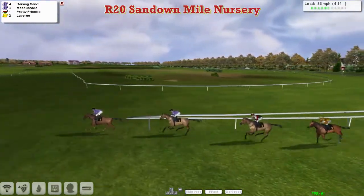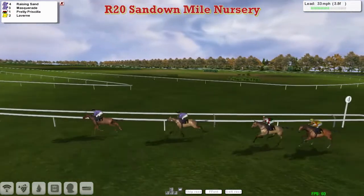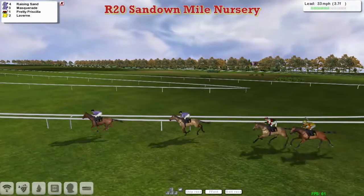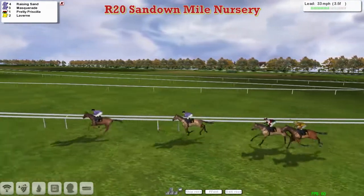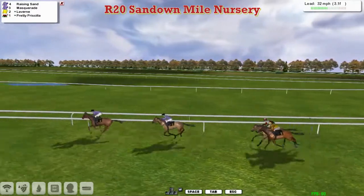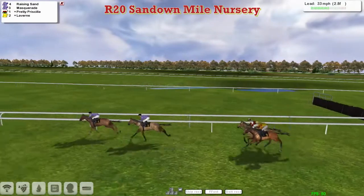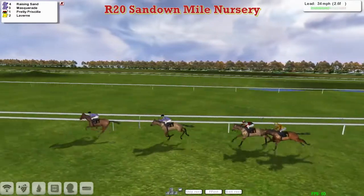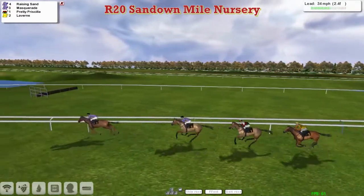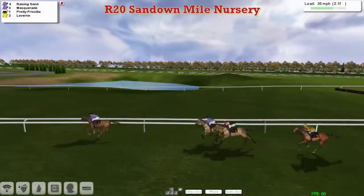It's Raising Sand who's in the lead with four furlongs to go and is clear. Masquerade is in second, then the top weight Prudy Priscilla, and then Laverne in the yellow jacket around the outside who's now making a bit of a forward move. Masquerade is trying to close on the lead of Raising Sand, the bottom weight, but that one kicks on again with two and a half furlongs to go.